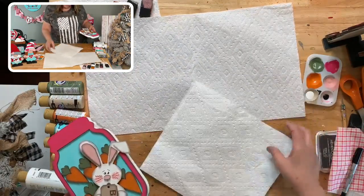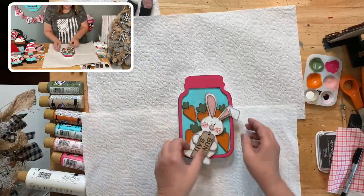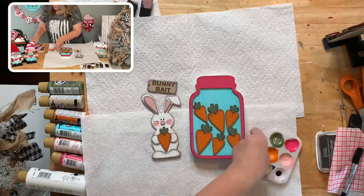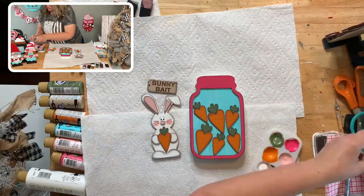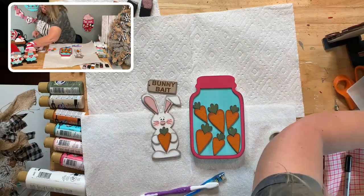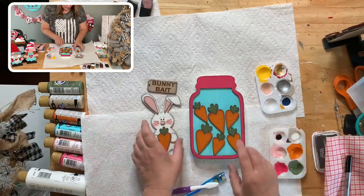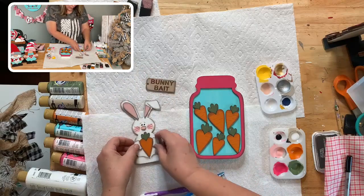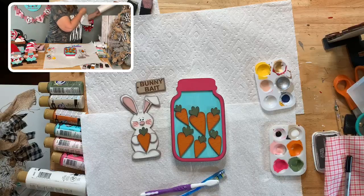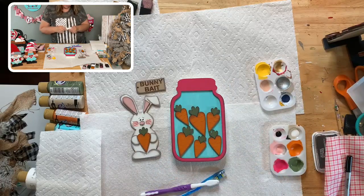I do a lot of the popular designs because you guys want them, but I also want to have things that are different — my own identity. So we're going to speckle with black and white. I need a little bit of water for each of these. I have my black and white, and I'm going to put water into these — they are dry. Take your toothbrush from Dollar Tree.